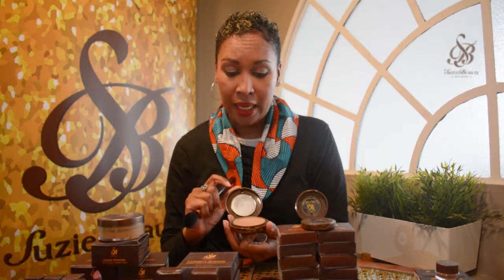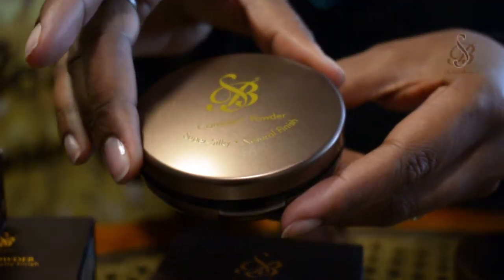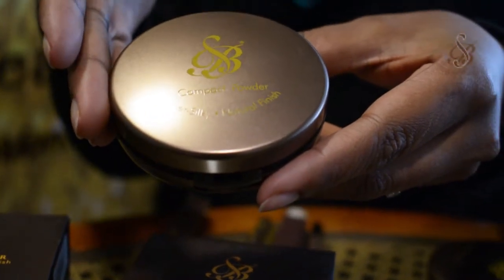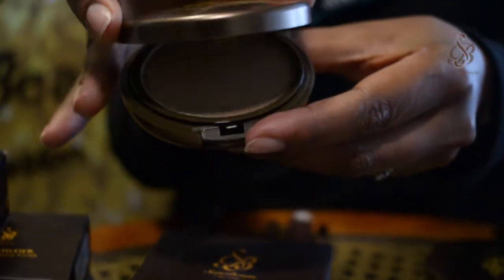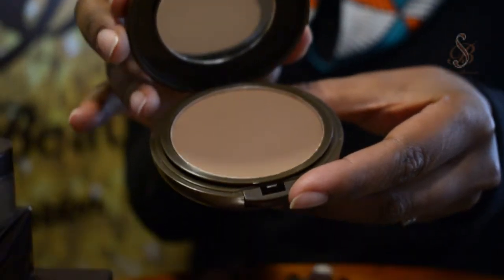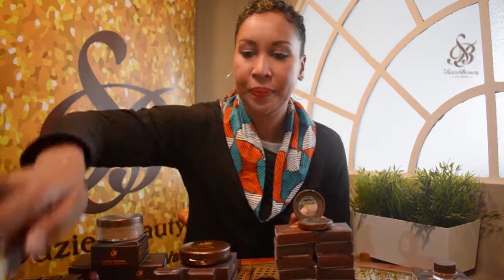The difference between our loose powder and compact powder is just the texture — the colors are all the same. The compact is easier to toss in your bag to touch up during the day. I prefer to use the loose powder at home to finish off my makeup and carry the compact through the day. There's also the BB cream which can be used in place of foundation.